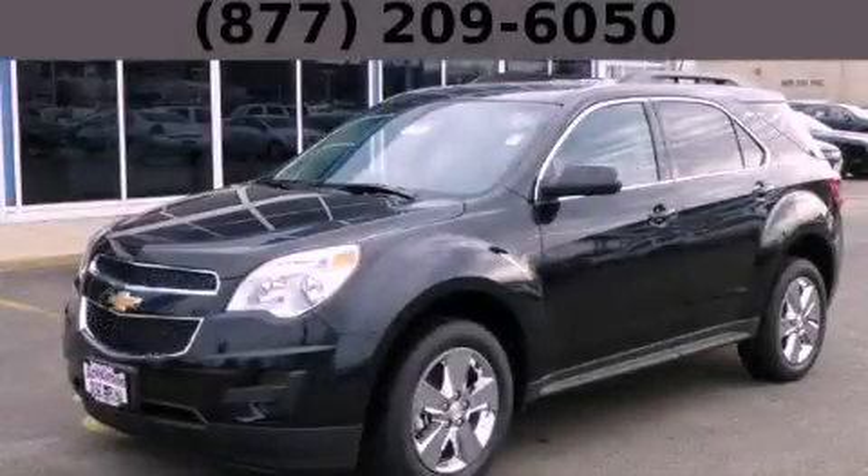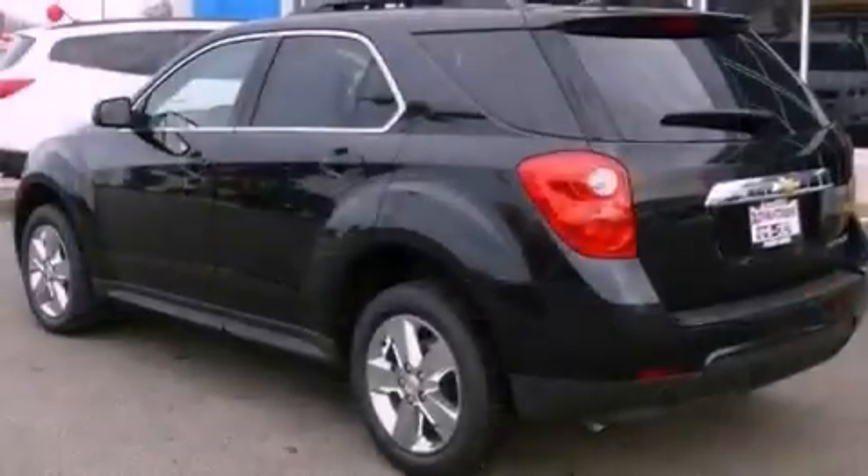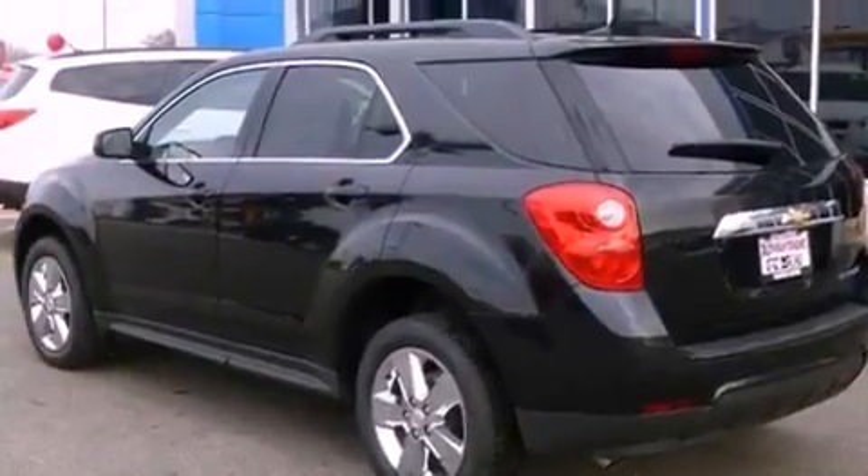This is a brand new 2013 Chevrolet Equinox, a car-like ride in space like an SUV. It features a 2.4-liter four-cylinder engine and an automatic transmission.